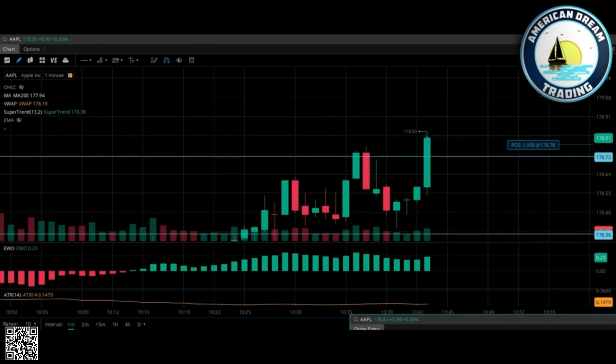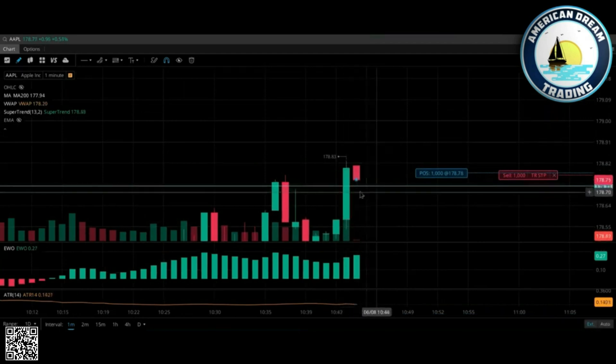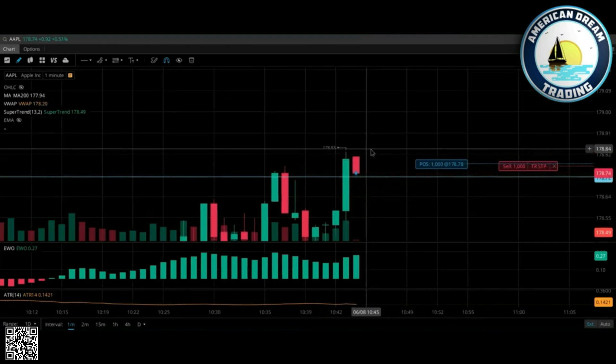There it goes, there it is — see, 14-cent trailing stop. I'm way late to that party. What I should have done is had a stop right here below this, but that is good to me. I would do that.